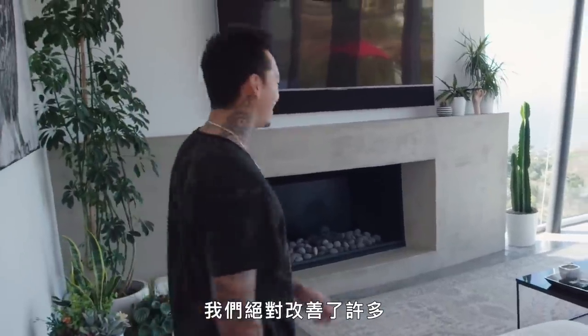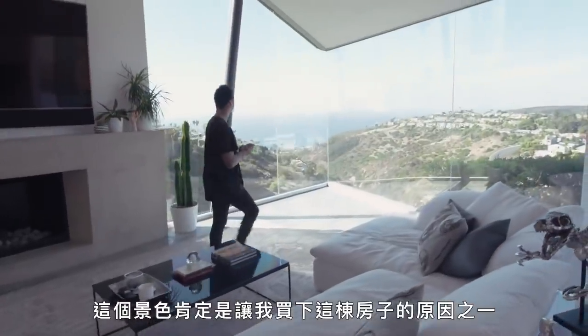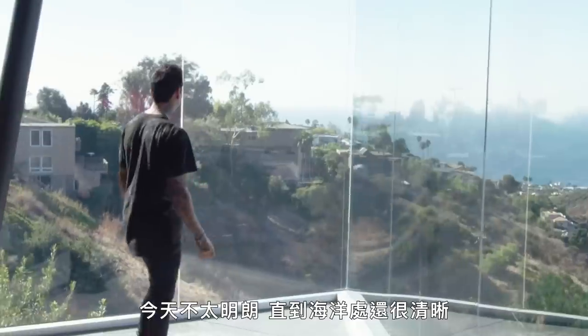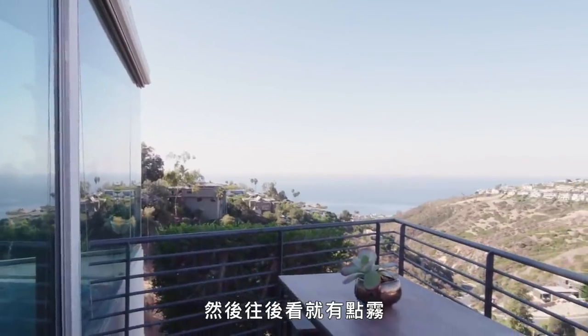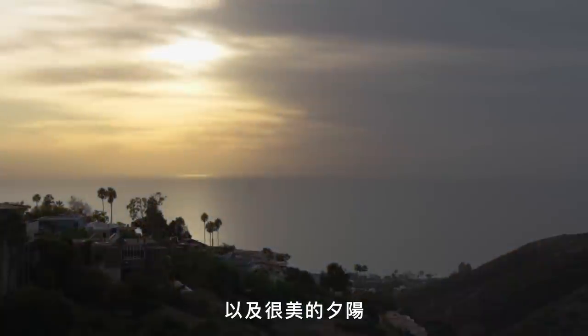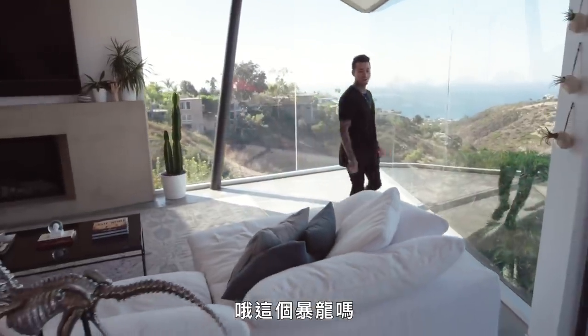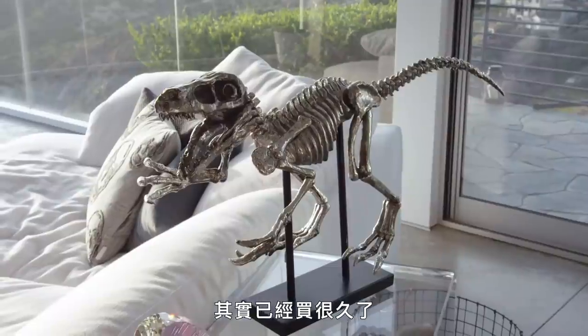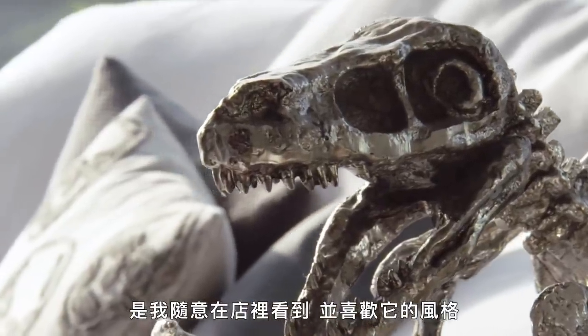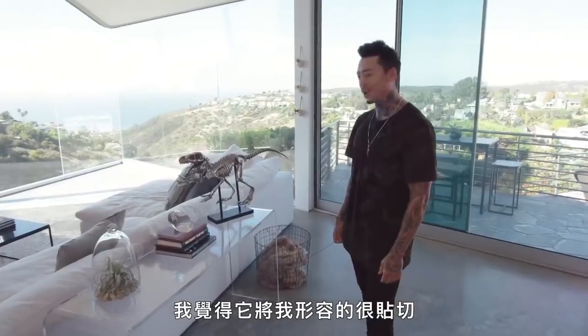I thought this was obviously the best place for the living room since you got this nice view right here. We definitely improved on that a lot. This view was definitely one of the things that sold me on the house. It's not too clear today — clear till the ocean and then it's kind of foggy out there, but on a really clear day you can see Catalina really well and amazing sunsets. This Raptor, I've had it for a while now — I think it also came from my last home. I randomly saw it in the store and liked the style of it. I feel like it describes me well.